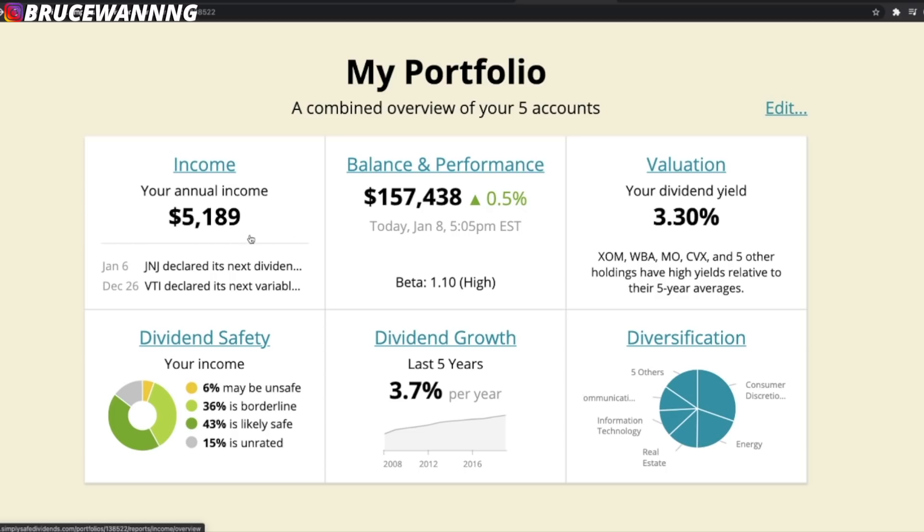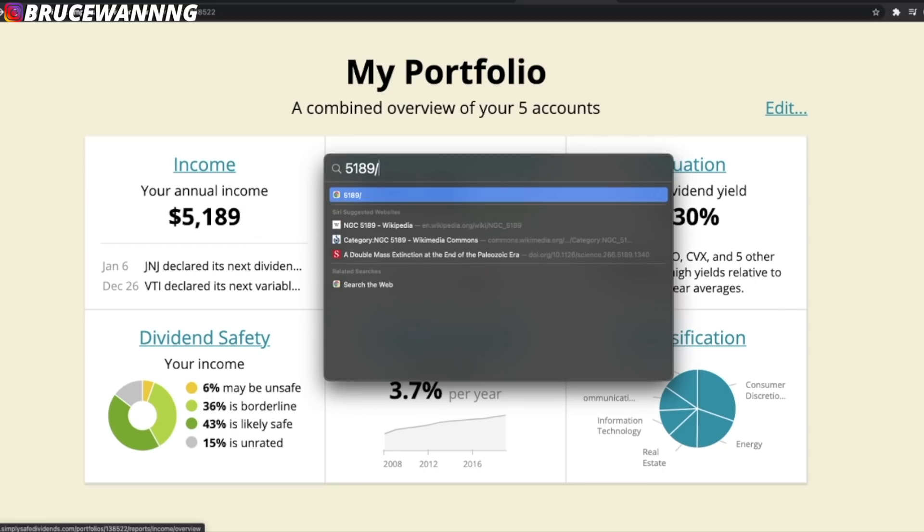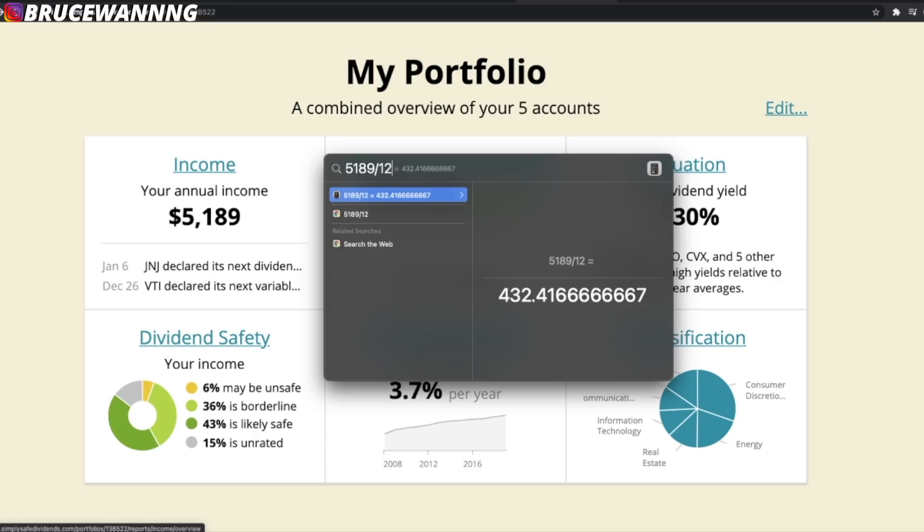This is the number that is most important for me. The balance here is going to go up and down on a daily basis, but what I want to increase over time is this annual income. $5,189 divided by 12 months means I'm making roughly $432 in dividends every single month on average. It took me three years to go from zero dividends to $400 worth of dividends every single month.